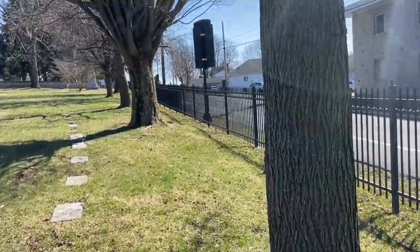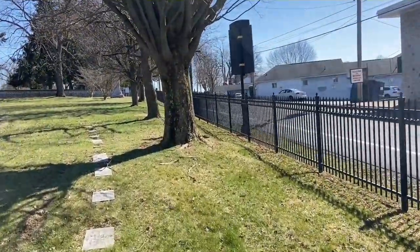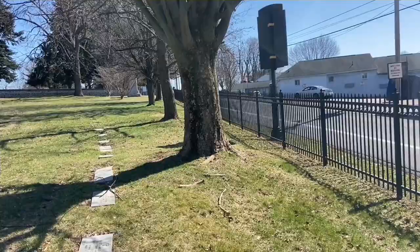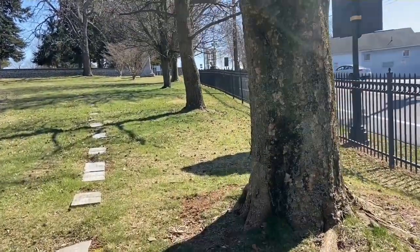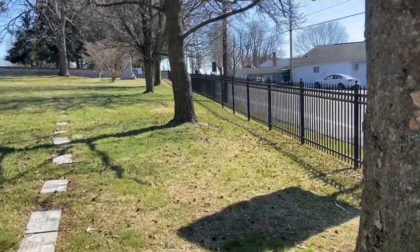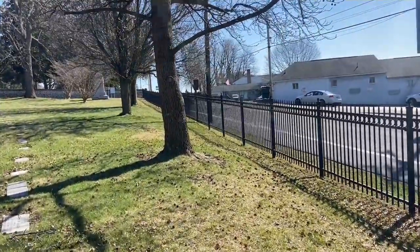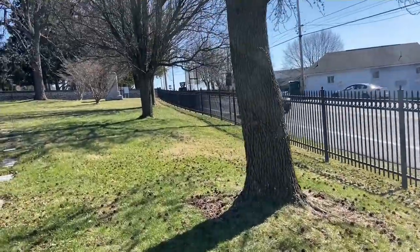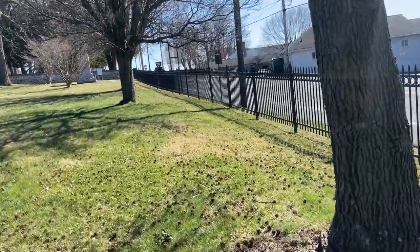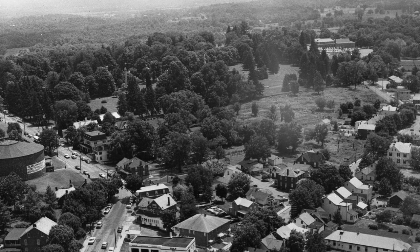We're going to walk over to the monument of the 73rd Ohio, and I'm going to talk about the monument, its commander, and the unit's role in the Battle of Gettysburg on July 1st, 2nd, and 3rd of 1863. The 73rd Ohio at Gettysburg was a part of the 11th Corps, 2nd Division, 2nd Brigade under Colonel Orland Smith.